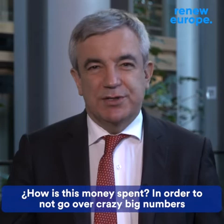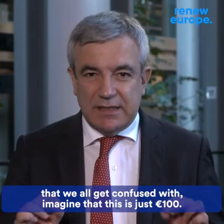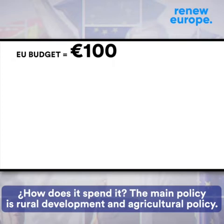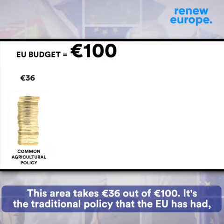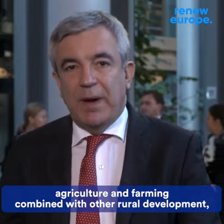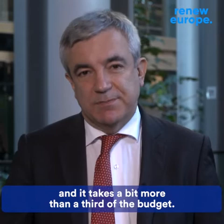How is this money spent? In order to not go over crazy big numbers that we all get confused with, imagine that this is just 100 euros — the Union has 100 euros to spend. The main policy is rural development and the agricultural policy. This area takes 36 euros out of the 100. It's the traditional policy that the European Union has had: agriculture and farming combined with all the rural development. It takes more than a third of the budget.